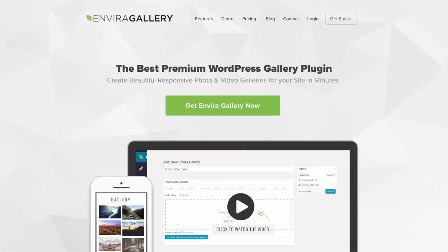We took the pain out of WordPress gallery creation and made it easy and fun to use. Get EnviroGallery today and start building beautiful photo galleries in minutes.